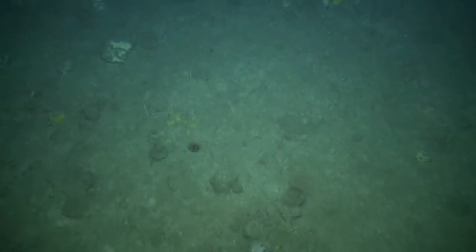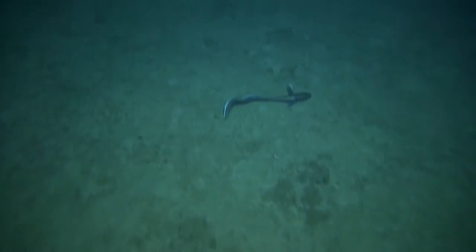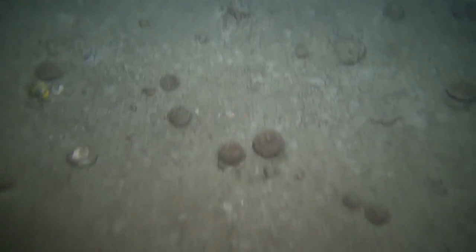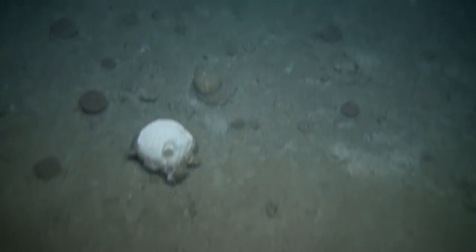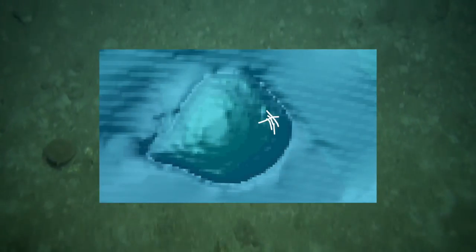Between the sponges we glimpsed many other species, including deep sea sharks, orange roughy, grenadier fish, eels, squat lobsters and octopus. We estimated the area of sponges to be anything between 75 and 250 kilometres squared, perhaps even larger, as we were only able to explore a small fraction of the seamount.